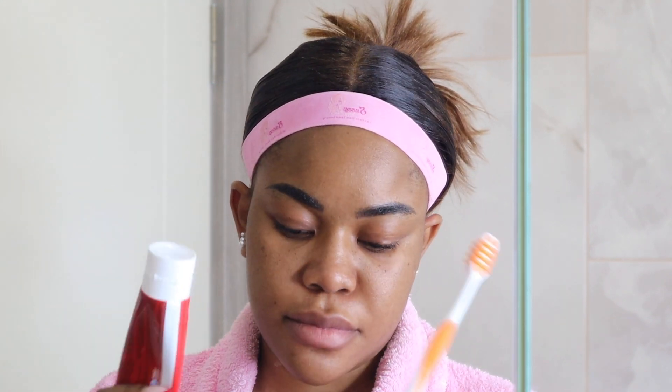Hello guys and welcome to my morning skin brightening shower and body routine, with niacinamide as the star ingredient in the products I'm going to be using today.